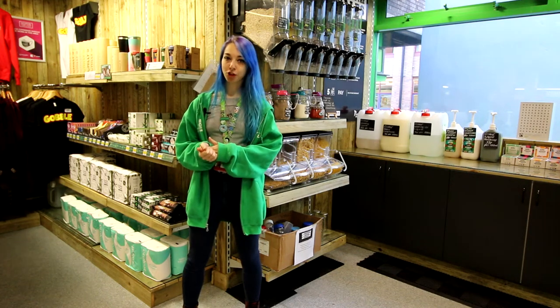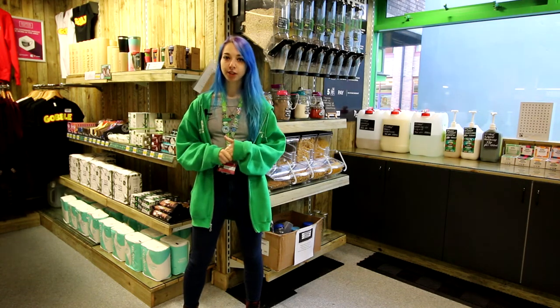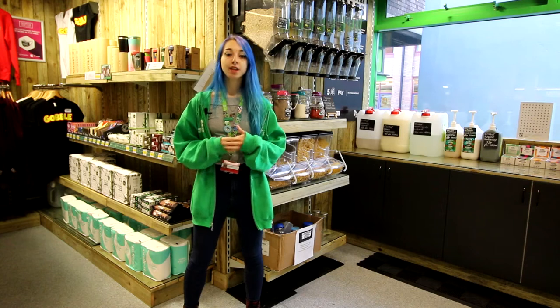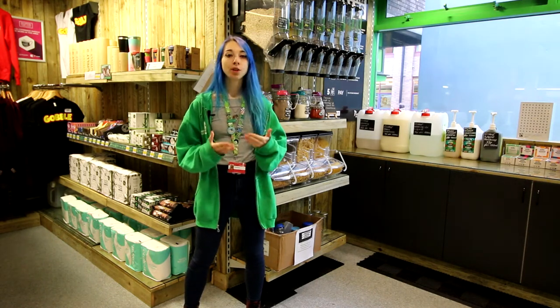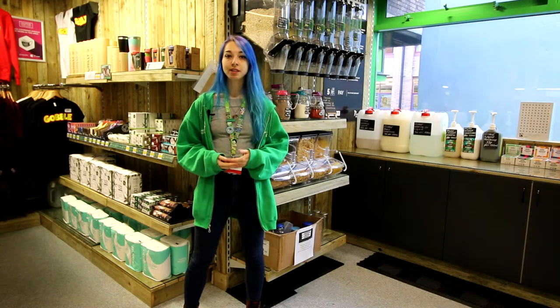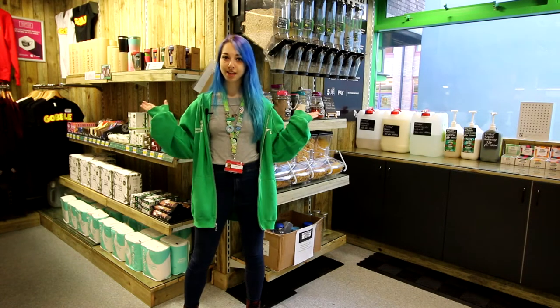Hi everyone, welcome to our sustainable shop. One of our campaigns as a union is our green impact initiative, and this is both our impact as an organisation and the impact of our students. One of the ways you guys can get involved is by coming down and taking part and getting involved in our sustainable shop.